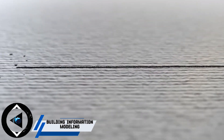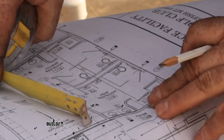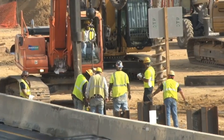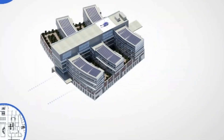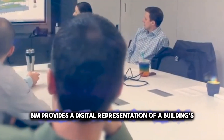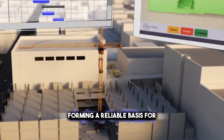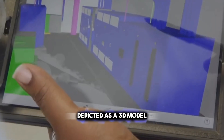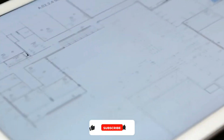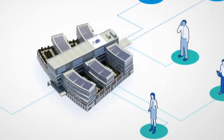Do you know what BIM is? Building Information Modeling is a revolutionary collaborative technology that fundamentally changes how construction professionals, such as architects, engineers, and builders, work together. BIM provides a digital representation of a building's physical and functional characteristics, forming a reliable basis for decisions throughout its lifecycle, depicted as a 3D model. This model is dynamic, allowing for real-time updates and changes by any team member, ensuring accuracy and efficiency.